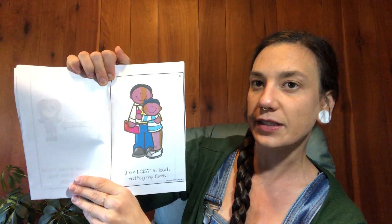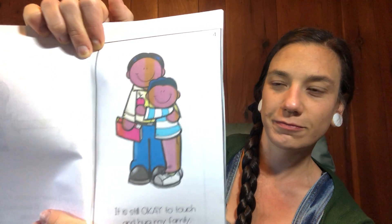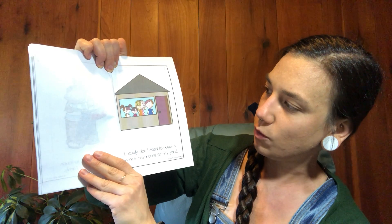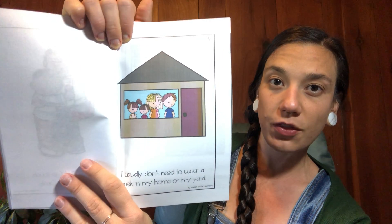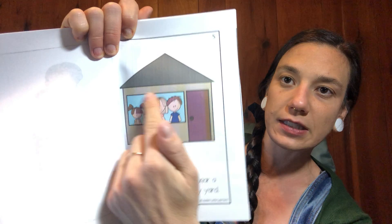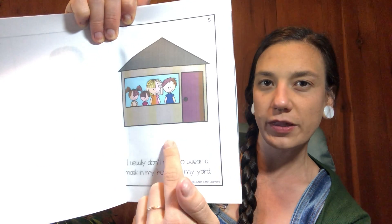It's still okay to touch and hug my family. I usually don't need to wear a mask in my home or in my yard. If you look in the window of this house, you can see the family is not wearing masks. That's because it's safe for them to not wear a mask inside their house or in their yard.